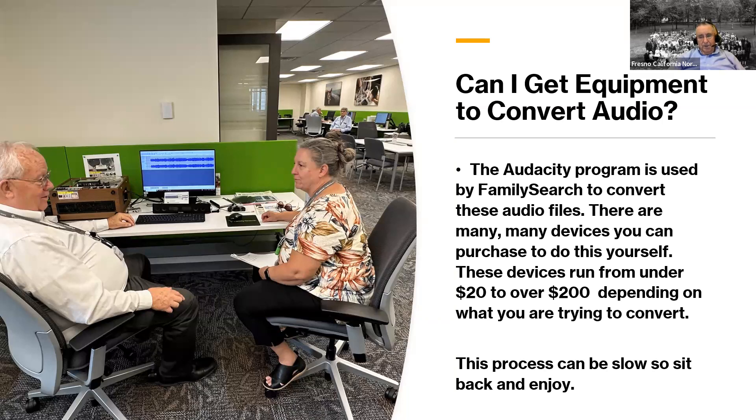There are many devices out there for audio conversion — if you can get your stake to purchase them, they're not very expensive, ranging from about $20 to around $200. Many people probably have these in their collection of things they've gathered over the years. This is a slow process, so expect to sit back and enjoy yourself. The gentleman who runs the center loves to chat, especially during audio and video conversions where you're sitting for a long time. Bring a book or your laptop — you're going to be there for a while if your tape is very long.